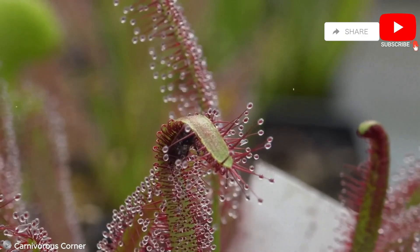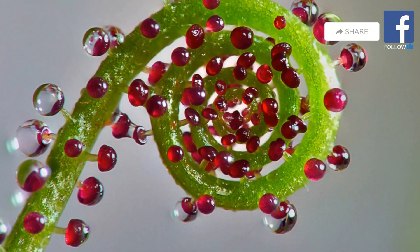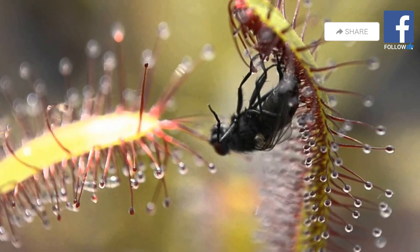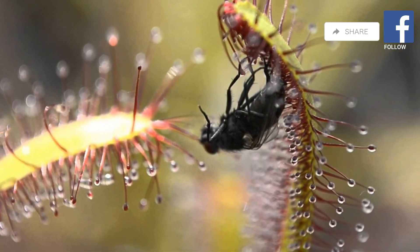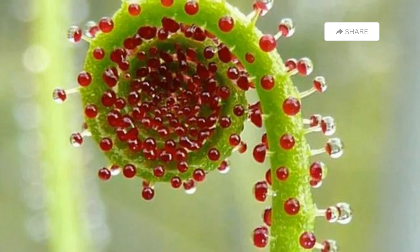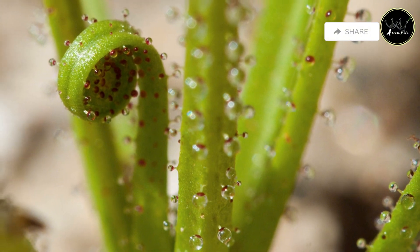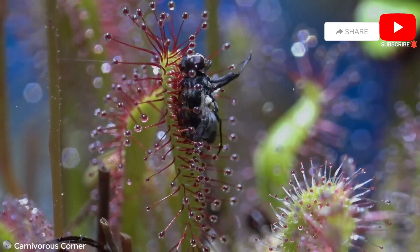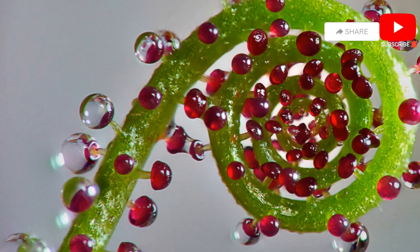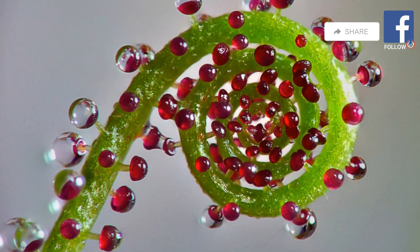Emerging from the water, we encounter the Portuguese sundew, a glistening jewel of the plant world. This carnivorous plant captures its prey with a sticky embrace. The sundew's leaves are covered in hundreds of tiny tentacles, each tipped with a glistening droplet of mucilage, a thick gluey substance. The glistening droplets attract insects, who mistake them for a sweet treat. However, upon landing, the insect finds itself hopelessly stuck. The more it struggles, the more ensnared it becomes as neighboring tentacles coil around the prey, suffocating it. The sundew then secretes digestive enzymes, breaking down the insect's body and absorbing its nutrients.